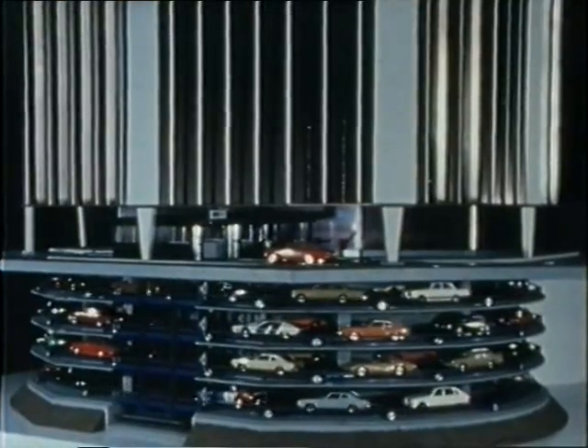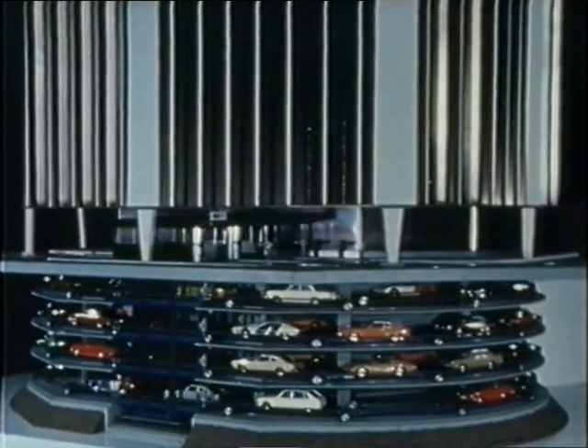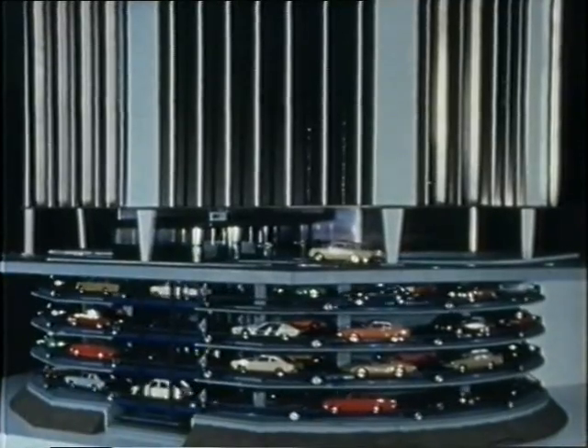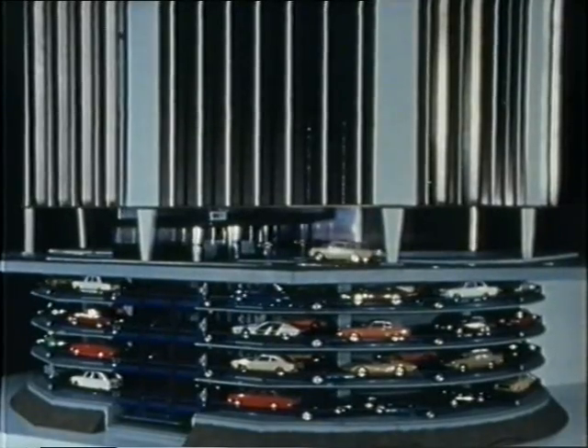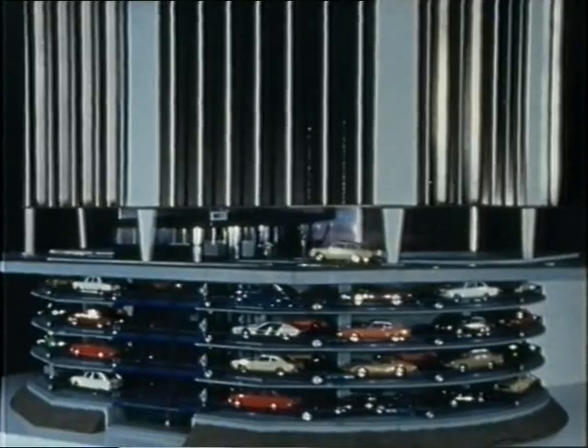Here is how Rotopark works. This demonstration model shows the mobile platforms coupled in a train in ring formation. These allow the vehicles placed on them by the vertical conveyor installation to be moved horizontally. These are the only two directions of movement in the Rotopark system.